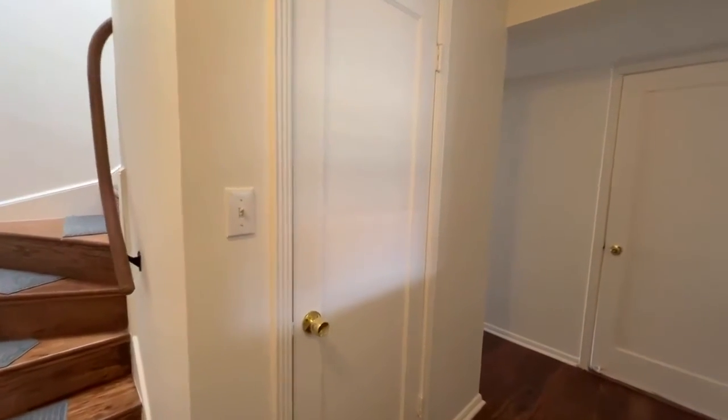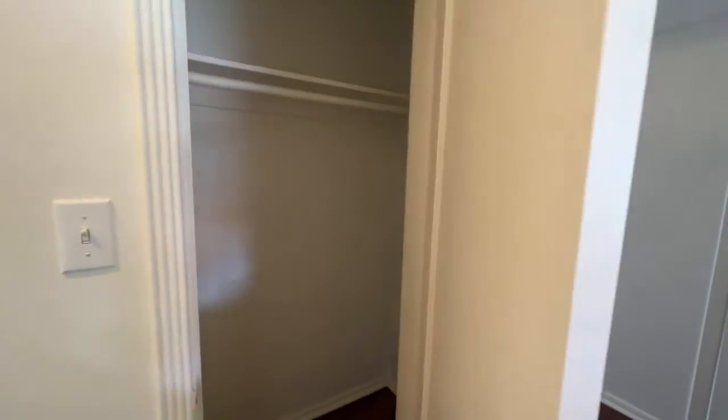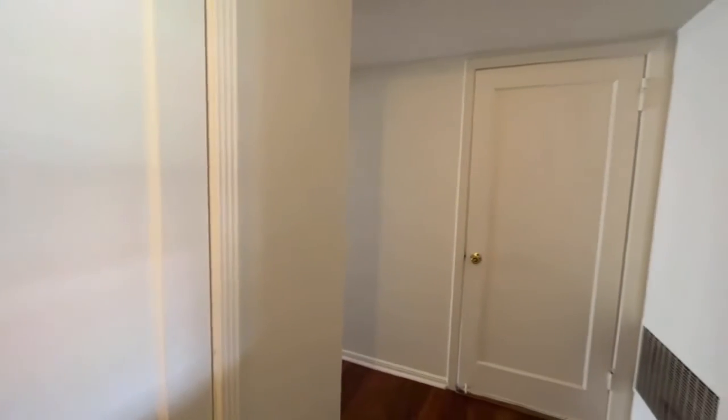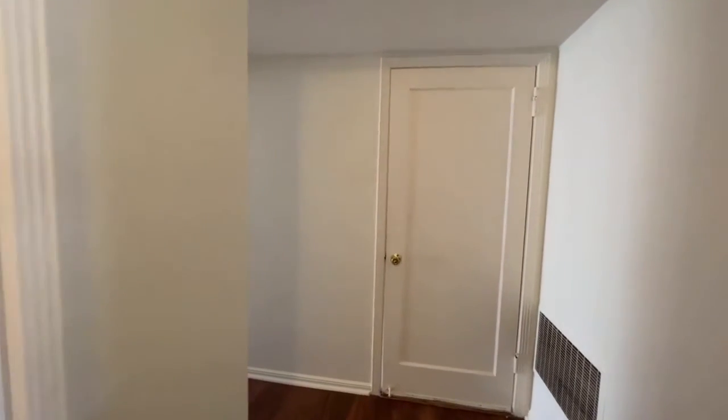We're going to enter here on the ground floor. We've got a closet — going to go ahead and open that up. It's always an area that people have questions about: what kind of closet space am I going to have to work with? So we want to make sure we really answer those questions in advance.